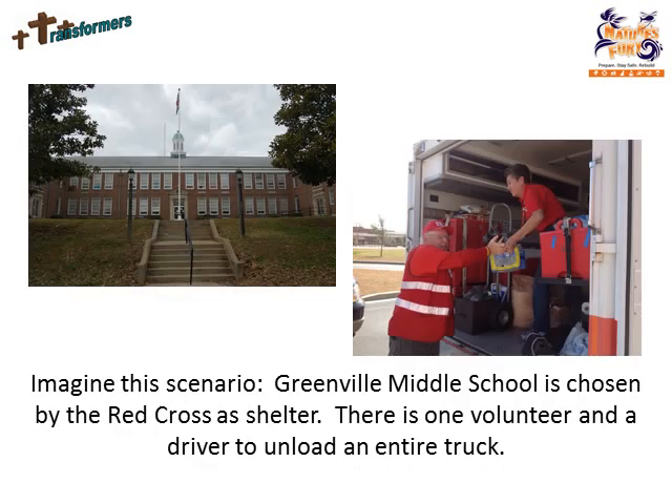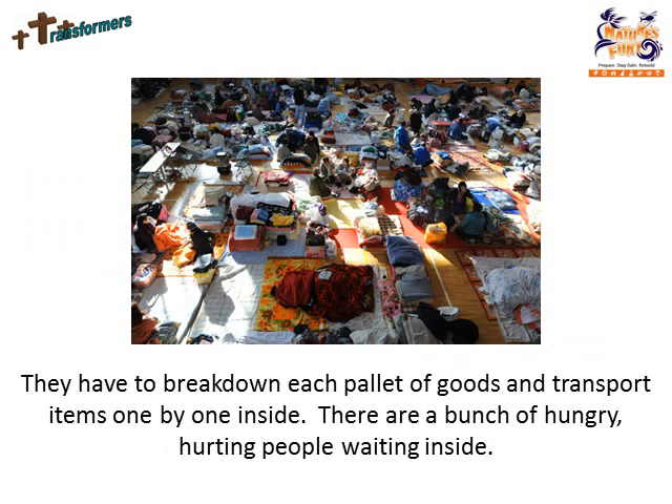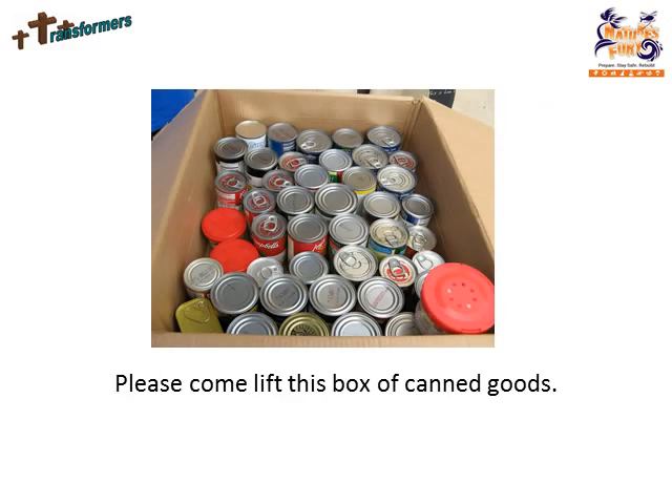Imagine this scenario. Greenville Middle School is chosen by the Red Cross as a shelter. There is one volunteer and a driver to unload an entire truck. They have to break down each pile of goods and transport items one by one inside. There are a bunch of hungry, hurting people waiting inside.